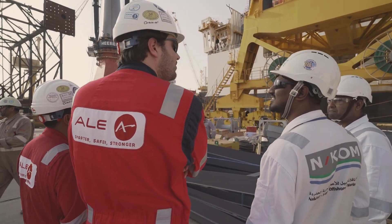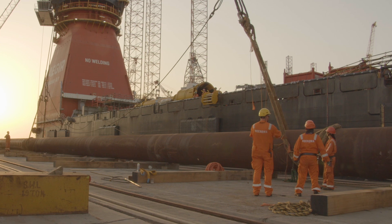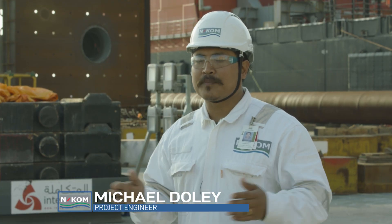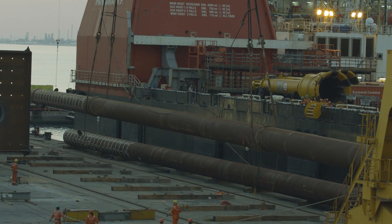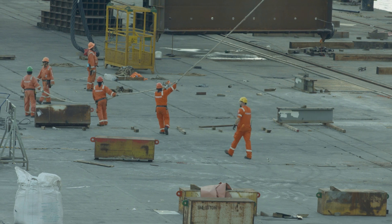Now we are doing the pile lifting operation. It's a critical lift — including the slings it will be around 1,000 tons. For the piles, the longest pile is 70 meters, around 150 tons. For the topside it's around 3,100 tons including rigging equipment.